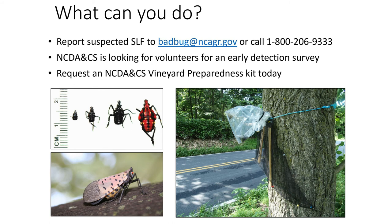Second, we are conducting an early detection survey this growing season using circle traps like the one shown here. Third, we are creating vineyard preparedness kits with more information on spotted lanternfly management. Please place an order with us today if you would like one to be delivered to you.